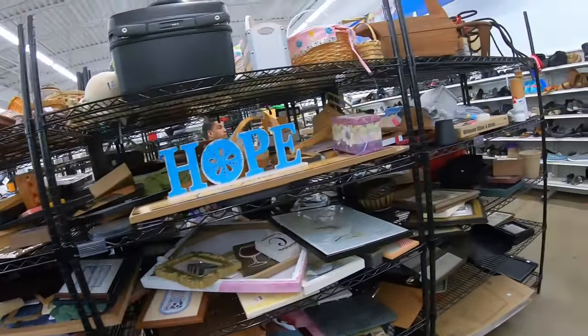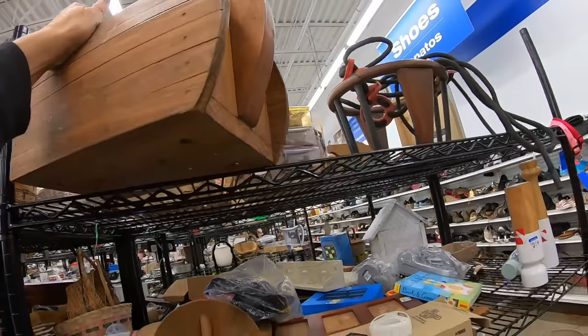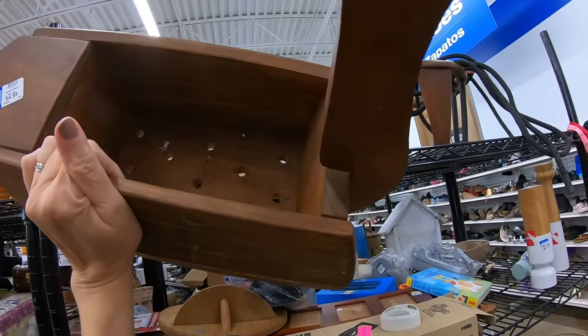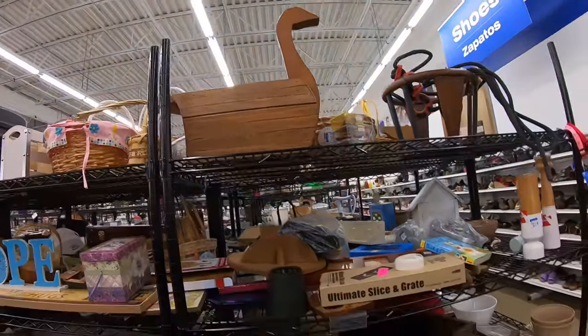But what I started talking about was things I don't want to ship today. The store is loaded with things like this big giant swan planter — I don't want to ship this, it's so heavy. $4.99, cobwebs included. I could sell it locally, but I think it's only going to bring about $25, so I'm going to leave that behind.